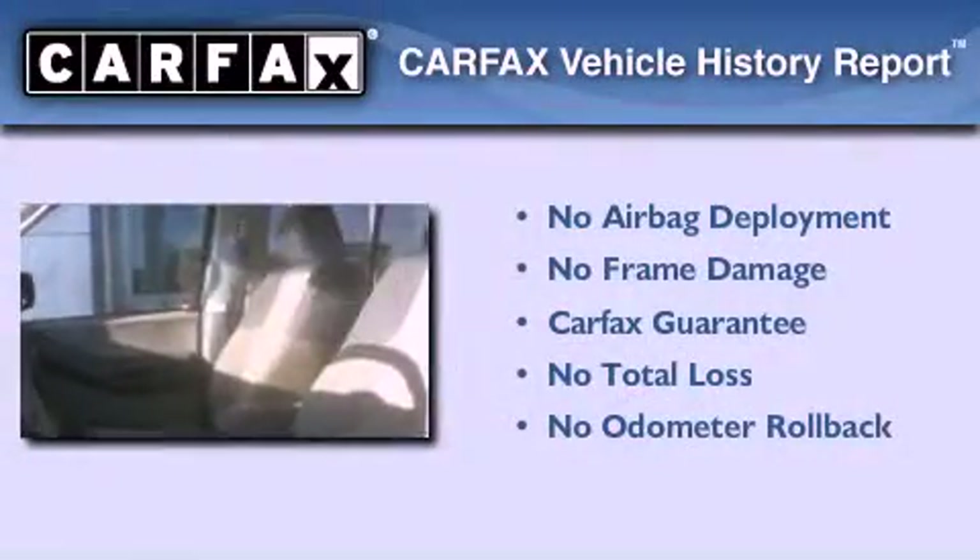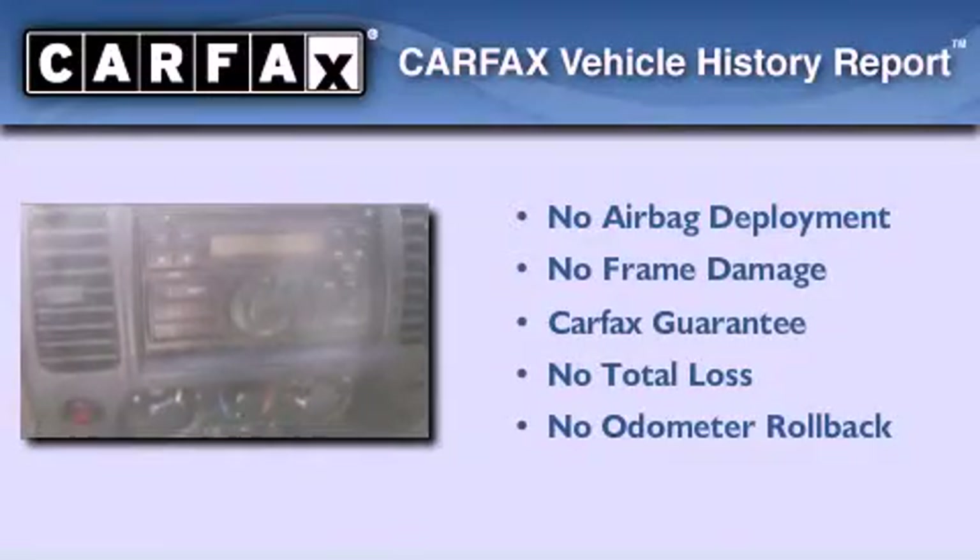This vehicle has less than 41,000 miles, and this SUV qualifies for the Carfax buyback guarantee.